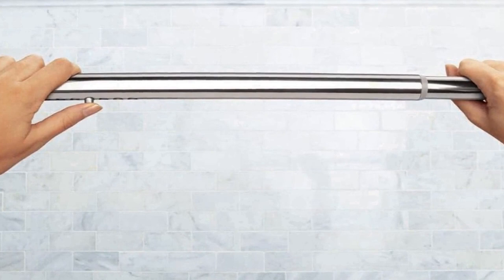The Moen CSR 2172 CH is a durable and sturdy curtain rod that is built to last. Its chrome finish not only adds a touch of elegance but also resists corrosion and tarnishing, ensuring that it maintains its attractive appearance over time. This product is a practical and stylish choice for anyone looking to improve their bathroom's functionality and aesthetic.